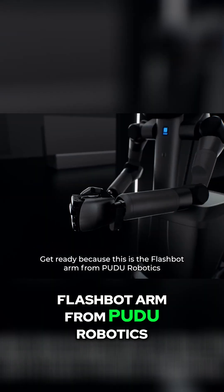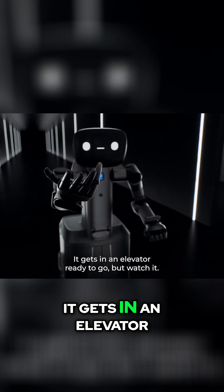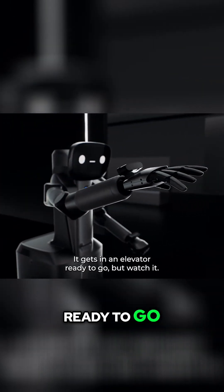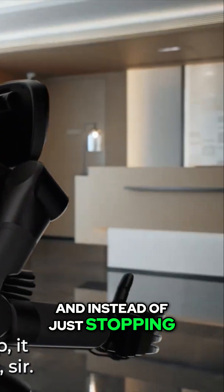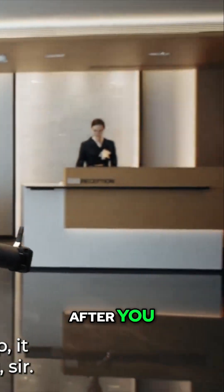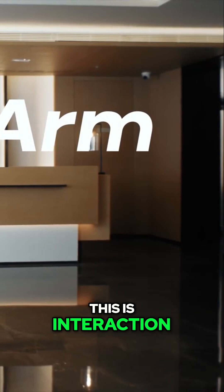This is the FlashBot arm from PUDU Robotics, and you need to see this. It gets in an elevator, ready to go. But watch — it sees someone else, and instead of just stopping, it actually waits and says, 'After you, sir.' Okay, that alone is mind-blowing. This isn't just automation. This is interaction.